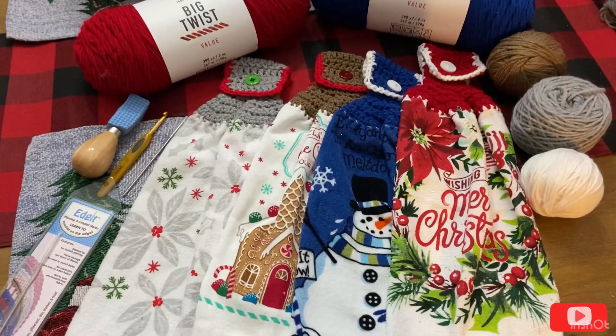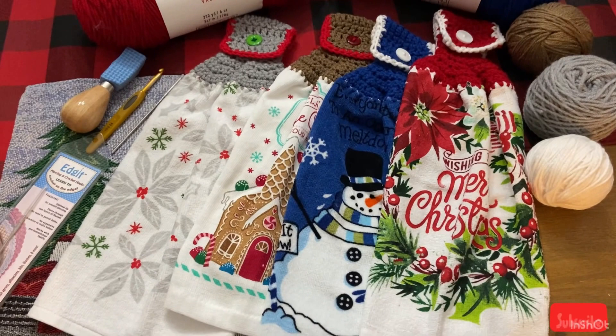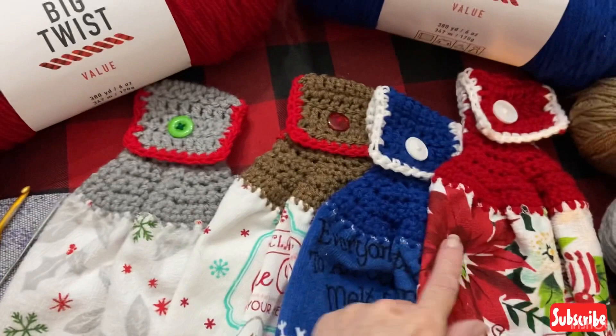I'm going to show you guys my last four Towel Toppers. We are done with the Crochet Towel Topper crochet along for 2021. This is the last four that I have. This wraps it up — at least by December 31st it does. But I do have mine finished. So these are the ones that I chose.